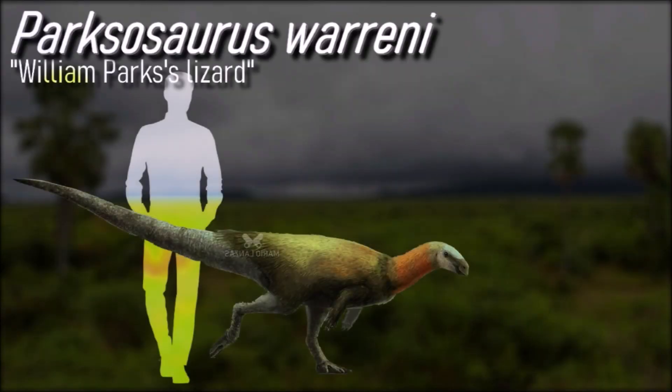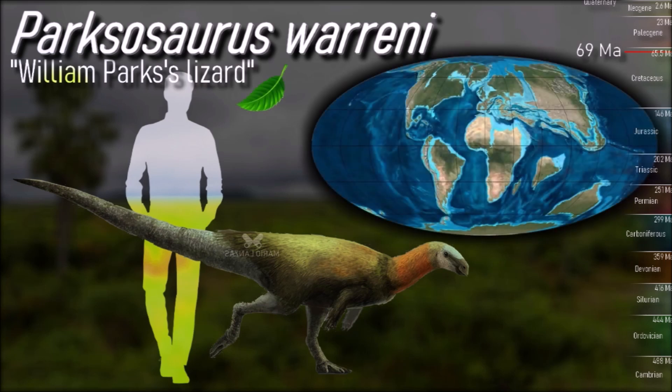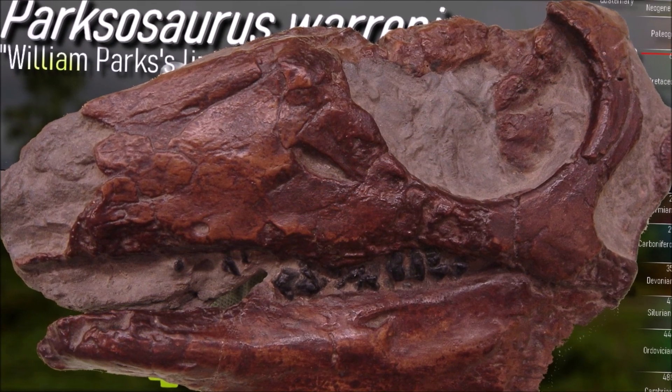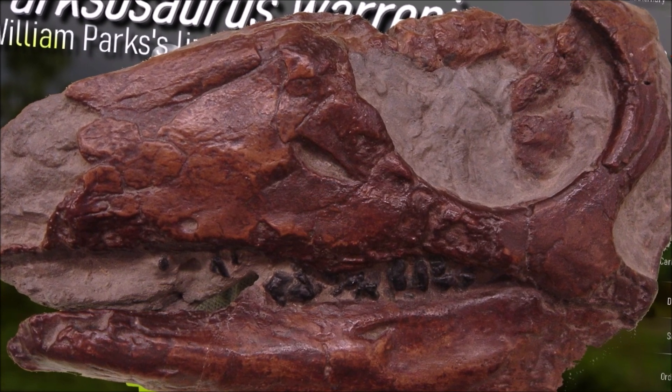Parksosaurus was a thescelosaurid known from the Horseshoe Canyon Formation in Alberta. It would have been approximately 2.5 meters long and less than 1 meter tall. It was probably a lighter animal than Thescelosaurus, its close relative, given its different body proportions. It had robust hind limbs and an elongate skull, allowing it to be a fast runner and low browser like other members of its family.